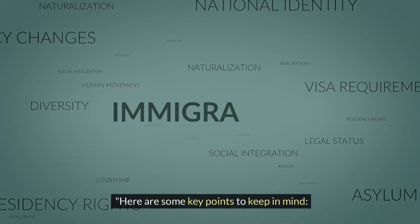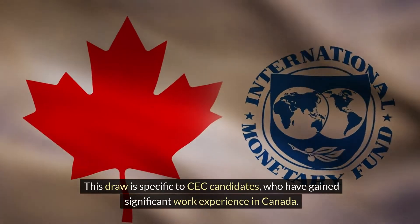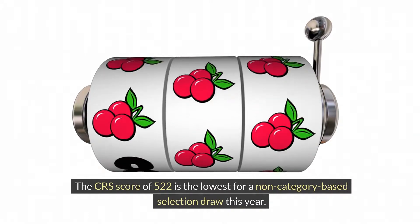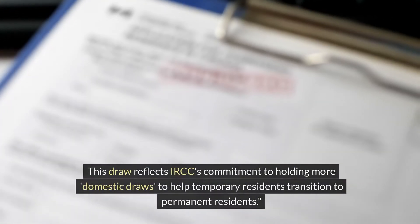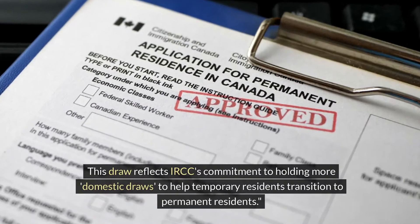Here are some key points to keep in mind. This draw is specific to CEC candidates who have gained significant work experience in Canada. The CRS score of 522 is the lowest for a non-category-based selection draw this year. This draw reflects IRCC's commitment to holding more domestic draws to help temporary residents transition to permanent residence.